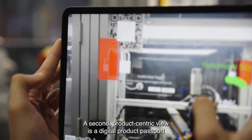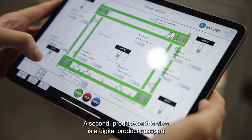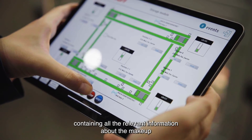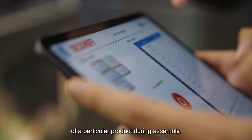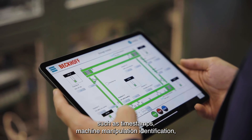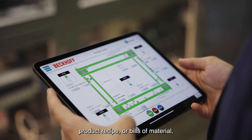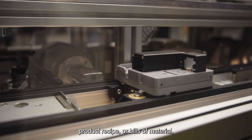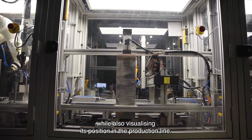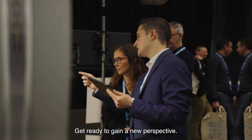A second product-centric view is a digital product passport containing all the relevant information about the makeup of a particular product during assembly, such as timestamps, machine manipulation identification, product recipe or bills of material, while also visualizing its position in the production line. Get ready to gain a new perspective.